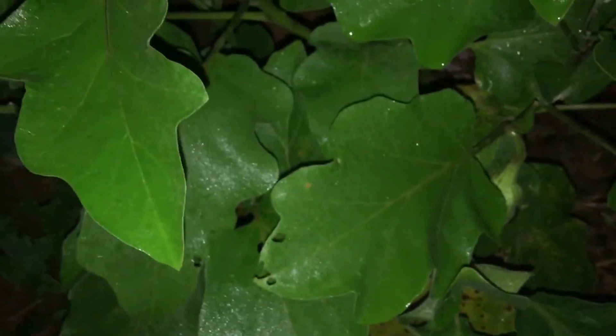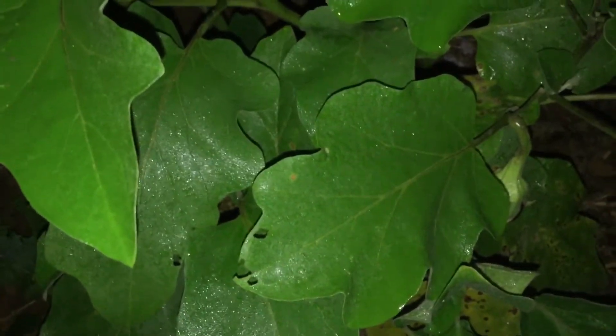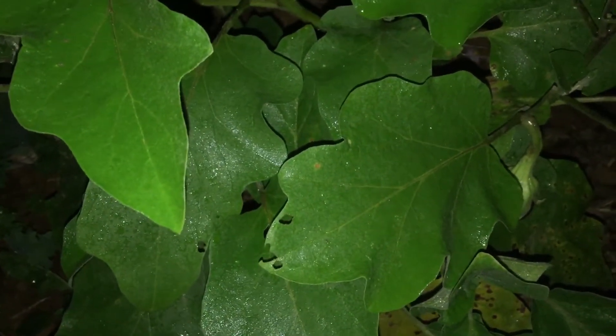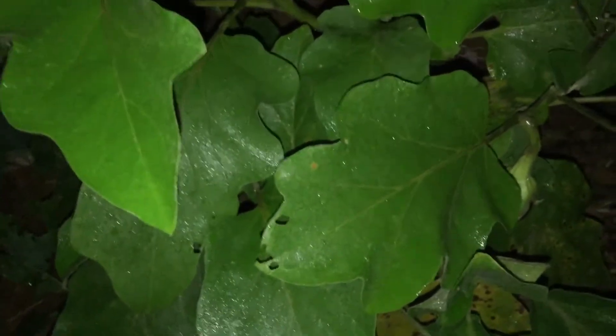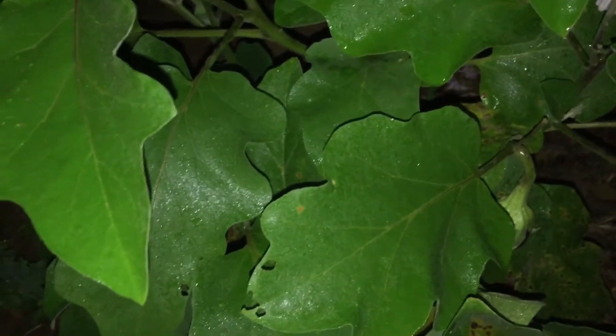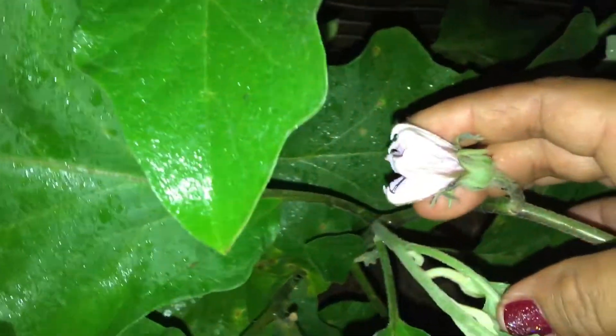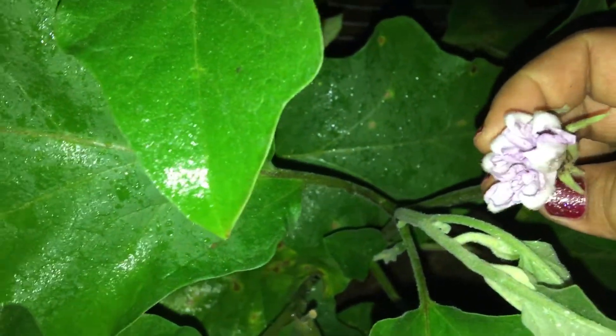Hey everybody, this is Cheryl here and I am so happy — because guess what? I was hoping that this eggplant right here in my back garden was the Black Beauty eggplant, and guess what? I just found out it is! There are a lot of flowers on here — look, you can see the purple flower right there.